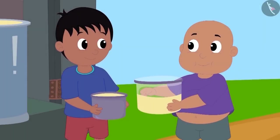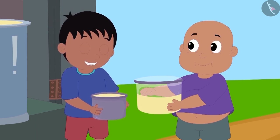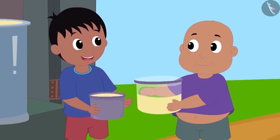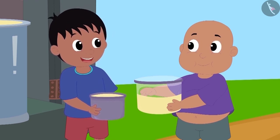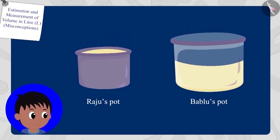Raju immediately said to Bablu, 'Look, Bablu, my pot is completely filled. But your pot is still empty. My pot has more oil than yours.' Children, is Raju right?